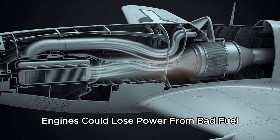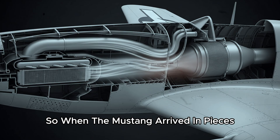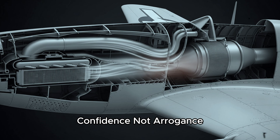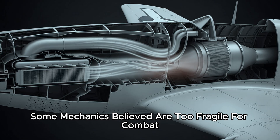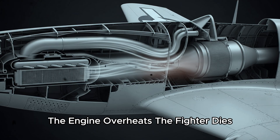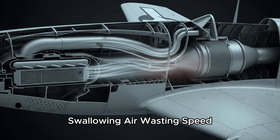Engines could lose power from bad fuel. Superchargers could fail. Parts could be inconsistent. So when the Mustang arrived, there was a natural reaction: confidence — not arrogance, not ignorance, confidence. Liquid-cooled engines, some mechanics believed, are too fragile for combat. One lucky puncture and the coolant is gone, the engine overheats. And the Mustang's belly scoop? That looked like drag — a big mouth under the aircraft, swallowing air, wasting speed.